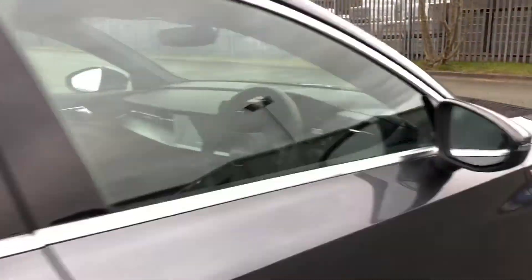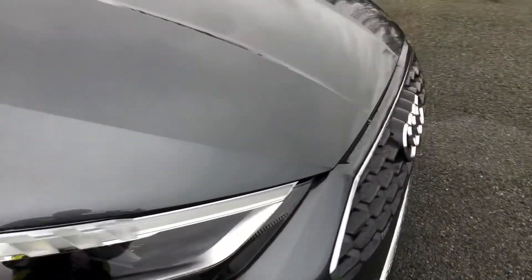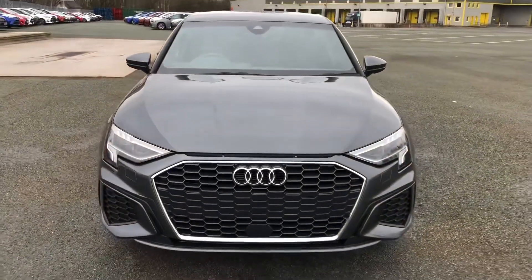This was the walk-around of the Audi A3 Saloon S-Line. If you'd like to arrange a viewing or test drive, please contact us. Thank you for watching.